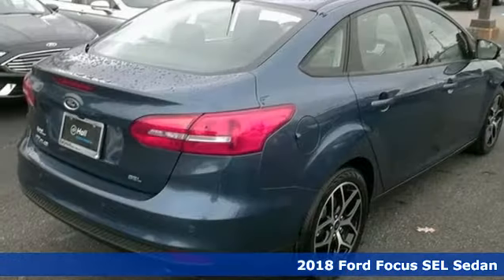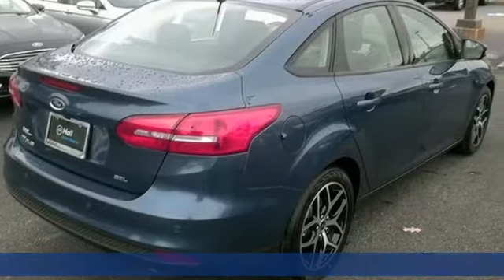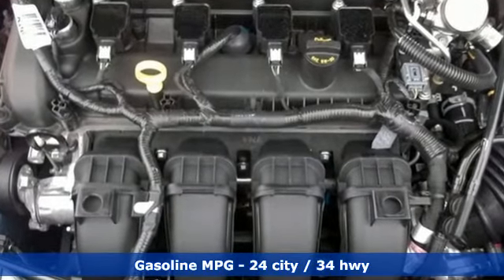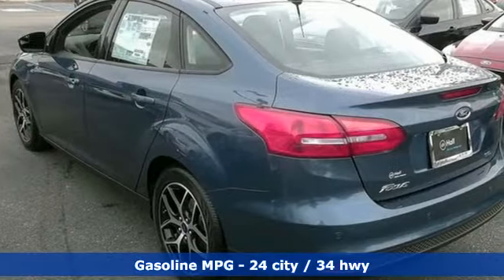It boasts an impressive list of features like these: streaming audio, wireless phone connectivity, dual zone climate control, rear parking sensors, and power mirrors.